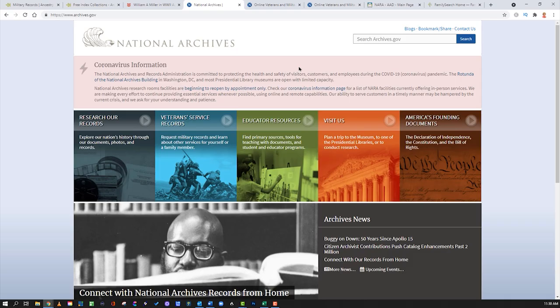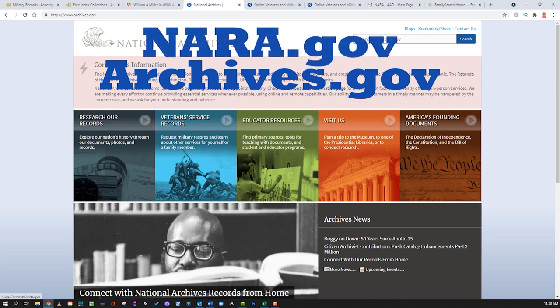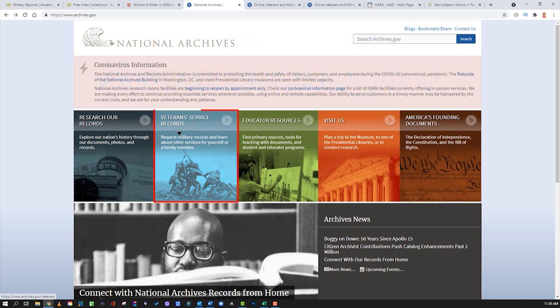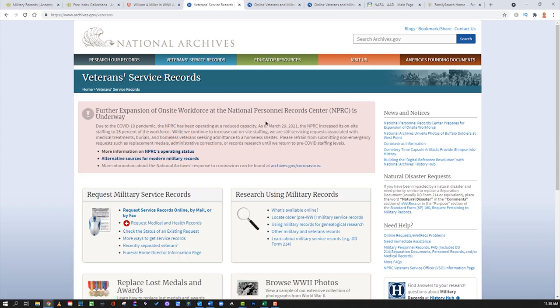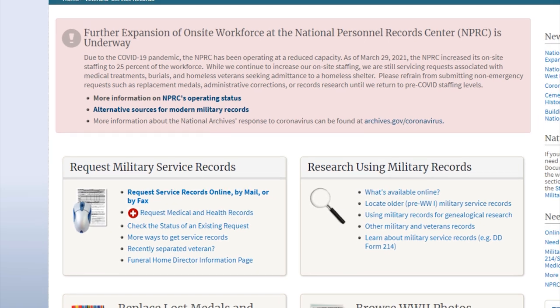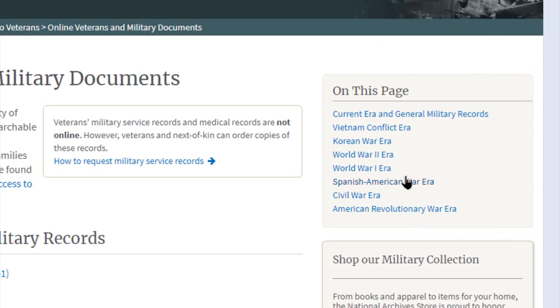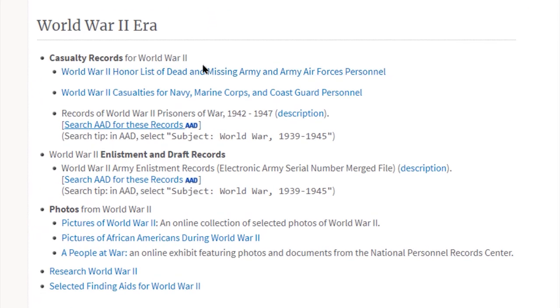Now we're going to move on to the National Archives at archives.gov — as opposed to archives.com, which is owned by Ancestry, a completely different website. You can also search for NARA, the National Archives and Records Administration. Click on the Veteran Service Records button, scroll down to Researching Military Records, and click through to see what is available online. From there, go to the era you are researching — in this case, World War II — to see what records are available online.